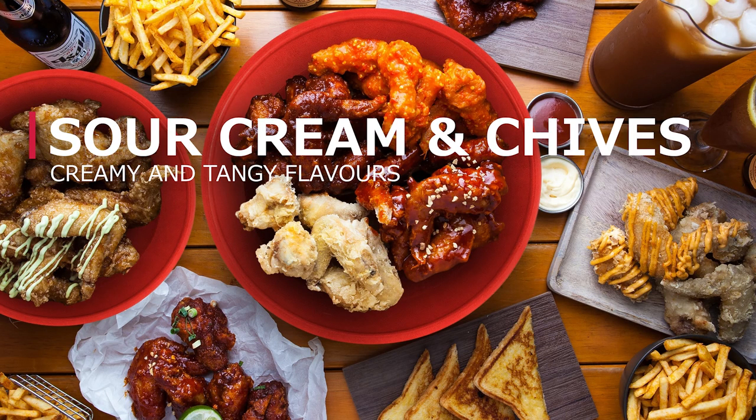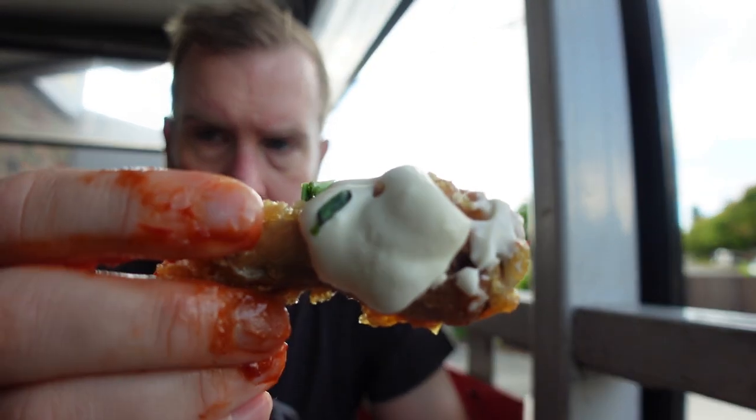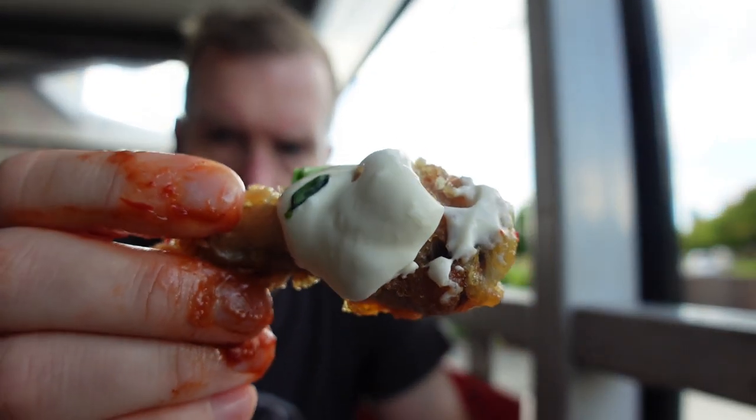Lastly, I finished up with the sour cream and chives.